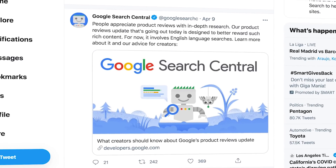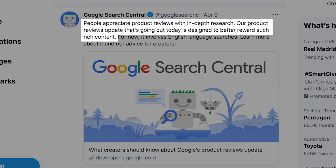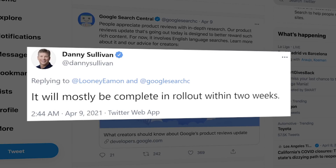On April 8th, Google announced the release of the Google Product Reviews Update, which is designed to reward product review content that provides in-depth research. This is opposed to penalizing content that doesn't meet these standards, which is an important point I'm going to address later. The length of the update rollout is two weeks, according to search liaison Danny Sullivan.